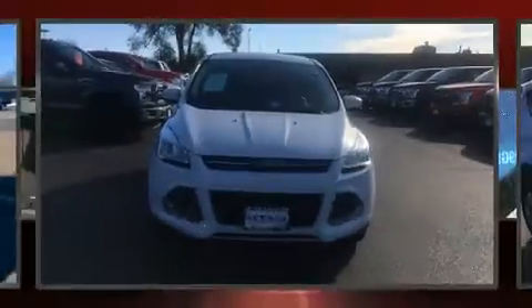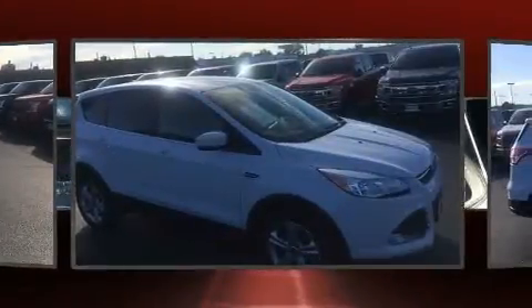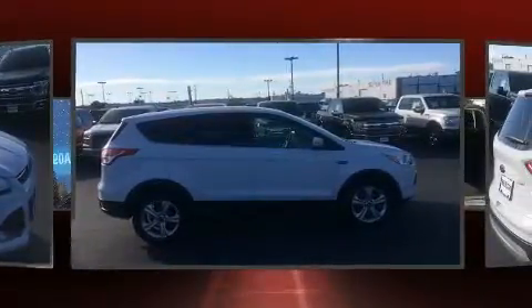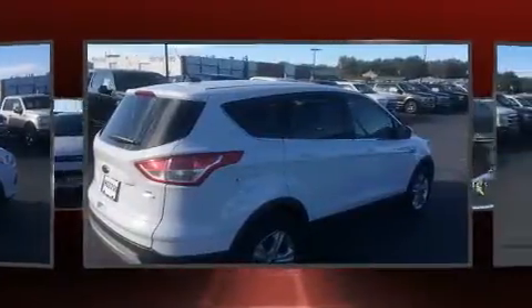Load your family into the 2015 Ford Escape with fewer than 45,000 miles on the odometer. This four-door sport utility vehicle prioritizes comfort, safety, and convenience. Smooth gear shifts are achieved thanks to the two-liter four-cylinder engine, providing a spirited yet composed ride and drive.